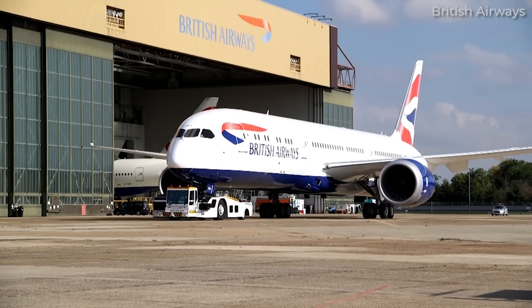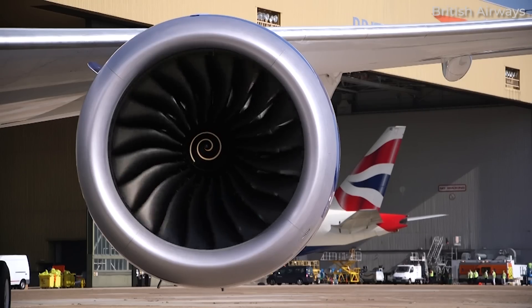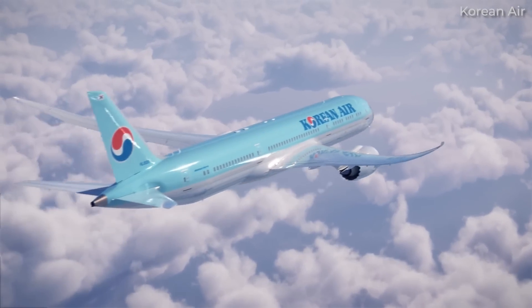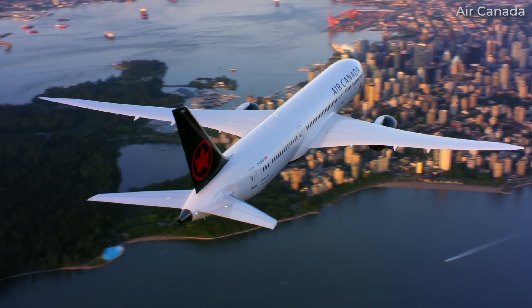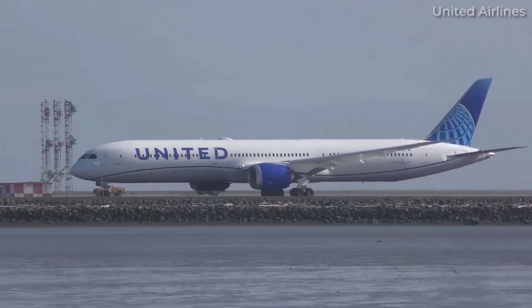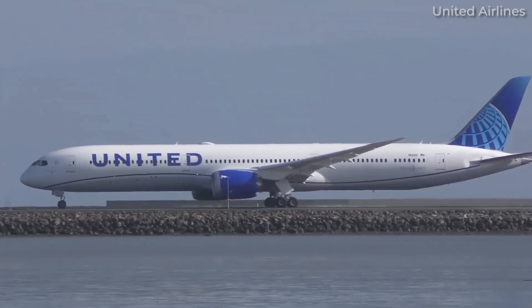It doesn't take a rocket scientist to see at least one pattern here. Airlines that were previously committed to Rolls-Royce and the Trent 1000 were, and are, willing to diversify their 787 fleets with Dreamliners powered by GE engines. Interestingly, we haven't really seen airlines go in the other direction — ordering new 787s powered by Trent 1000s while operating an existing fleet of GE-powered Dreamliners. With five airlines making this move, it's no wonder why GE boasts that its GENX now powers about two-thirds of the more than 1,100 787s in service. It just seems to be the more popular choice.